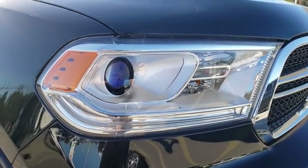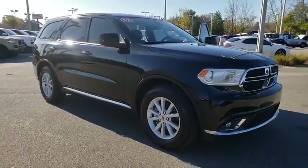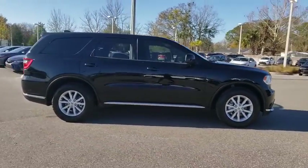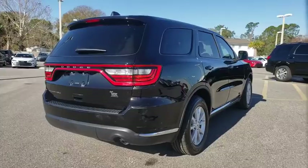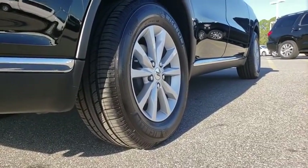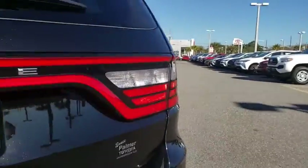Looking for the right vehicle? Check out the 2019 Dodge Durango. The Durango allows you and your family to travel in style and comfort while towing your camper or boat. It offers more interior room and towing capability than most midsize SUVs and has an available third row of seating. Underneath are sturdy body-on-frame mechanicals and the option for a powerful V8 engine.